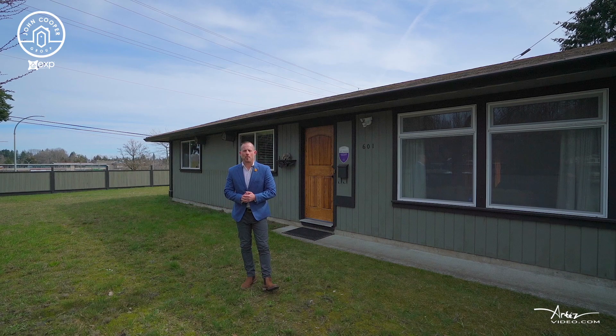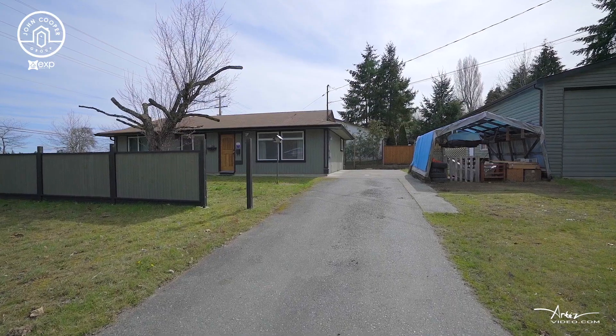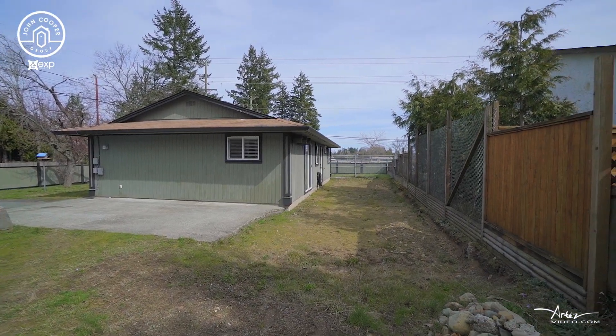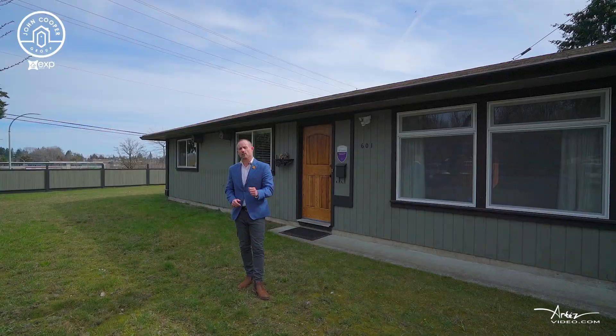What I love about this property is that the entire lot is level and usable. We've got a flat level driveway, ample room for your boats, your RVs, and your vehicles. If you wanted to add on to the home, there's room to do that. Very versatile lot in a great location.